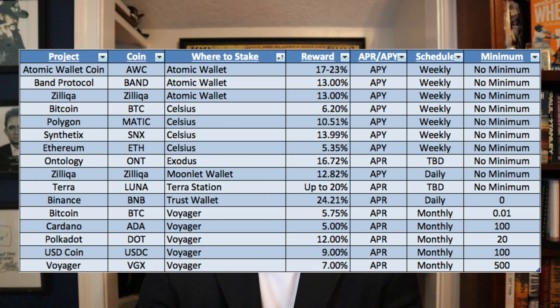Also on Atomic Wallet we have Band Protocol and Zilliqa, both paying 13% APY. That's paid weekly with no minimum. If you're going to stake any of these on Atomic Wallet, I'd recommend buying the coin somewhere else on another exchange and then sending it to Atomic Wallet.